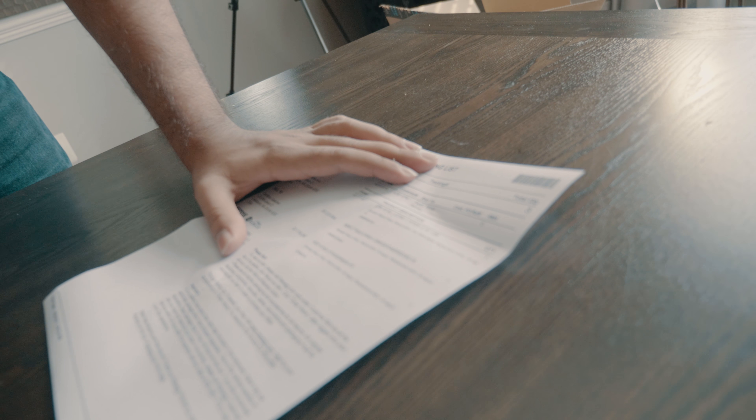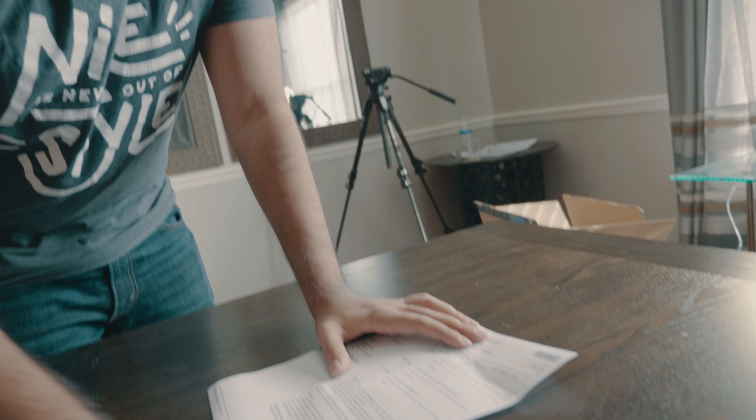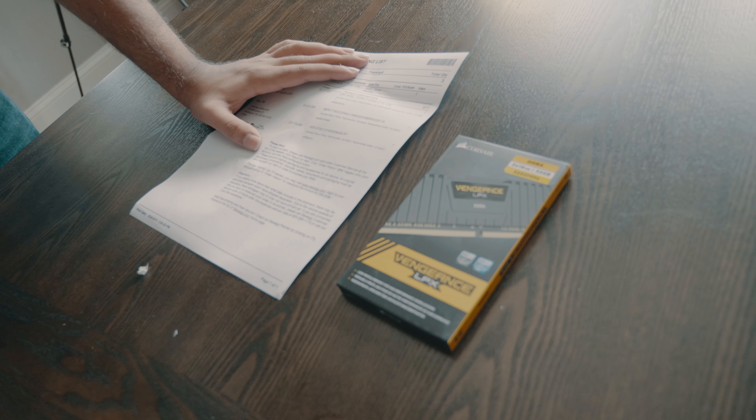It only has the CPU, the RAM — which is this. We got the RAM. This is 32 gigabytes of Corsair RAM. Did we just get that extra? Did I get a free solid-state drive? I am not complaining if that's the case.